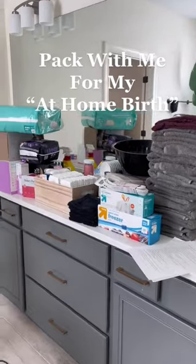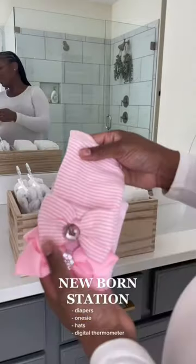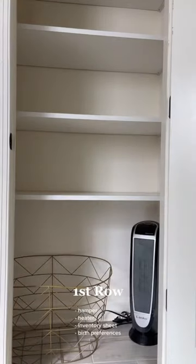I stocked my linen closet for my at-home birth. So instead of packing a hospital bag, we are packing all the essentials that we need to give birth at home. This home birth has me really nervous.